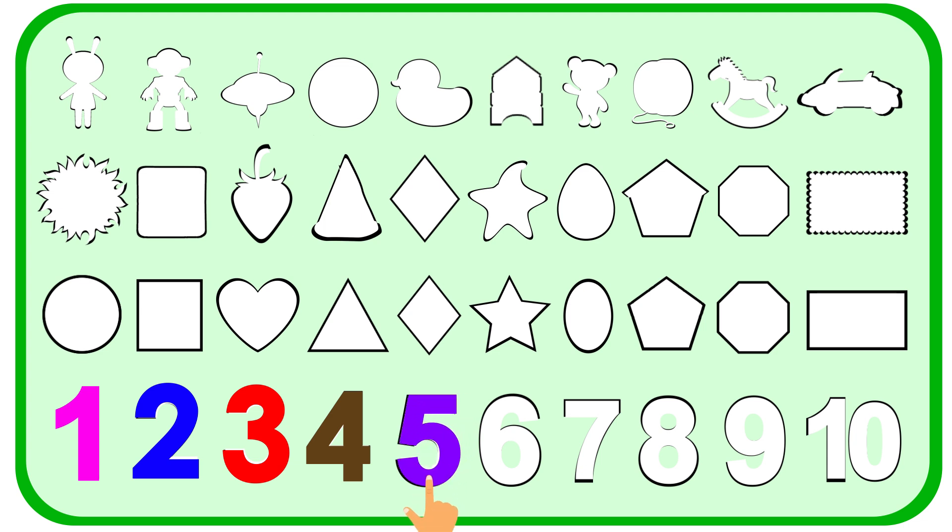Five. Purple five. Put here. Purple five. Thank you! You guys are good at this.